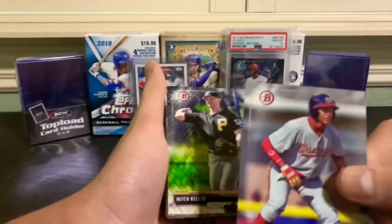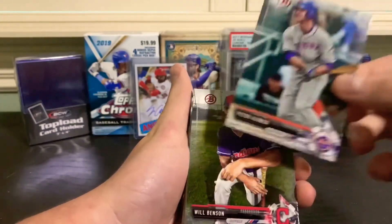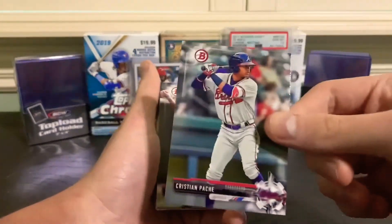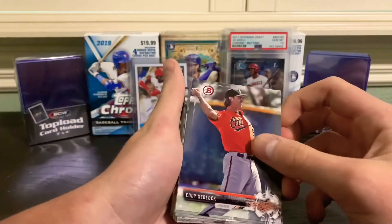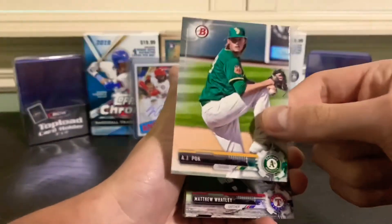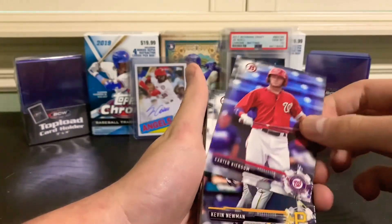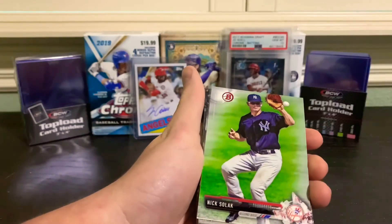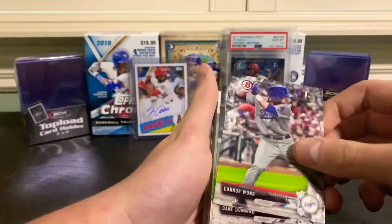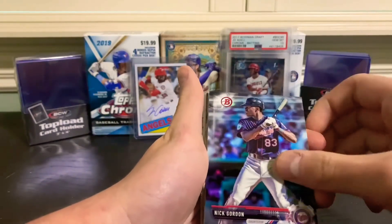Juan Soto paper - you all know him - Mitch Keller, Pete Alonso, Will Benson, Christian Pache - big time outfield prospect for the Braves right there - Cody Sedlock, Ariel Jurado, A.J. Puk - he is a rookie in 2020 Series 1 - Matthew Watley, Carl Stajduhar again, Carter Kieboom, Kevin Newman, Nick Solak - he is now on the Rangers - pretty good prospect - Taylor Trammell, Connor Wong, Dane Dunning, Justice Sheffield, Nick Gordon.